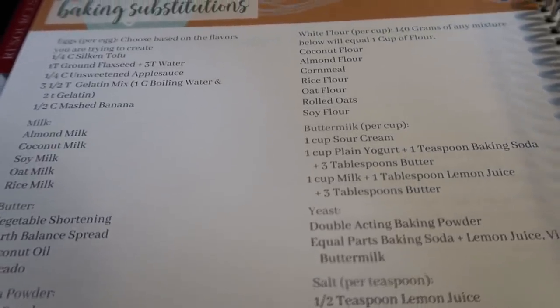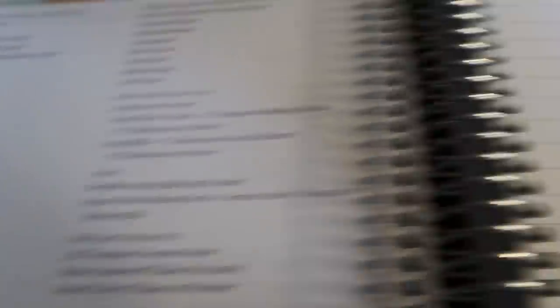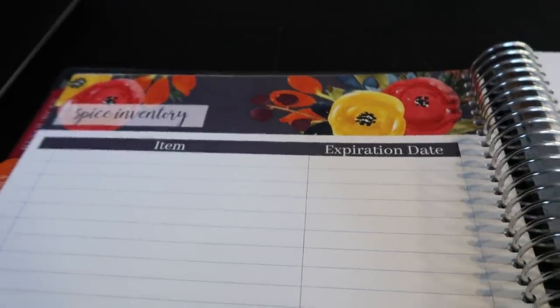Because sometimes I don't have an ingredient on hand, and this really helps me know exactly what to swap out. Next is the inventory tab — this is where you can inventory your freezer, your pantry, and of course your spices. We're going to come back to the meal plans tab and spend a little bit of time there.